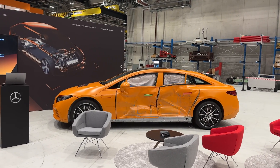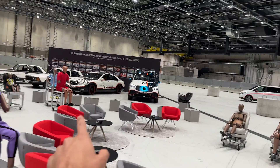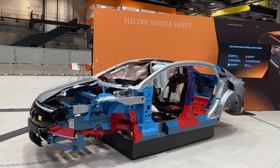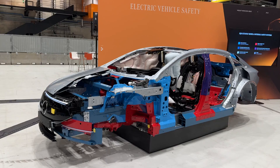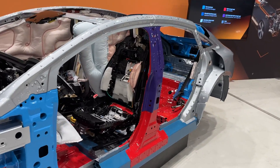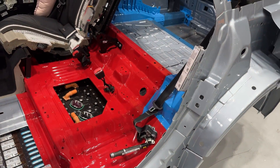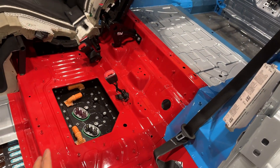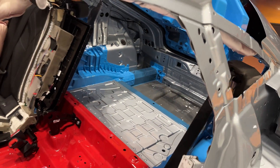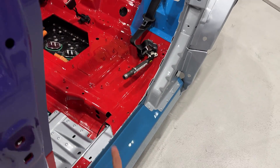Mercedes-Benz has prepared a cutaway model of the new EQS, a few dummies, and the ESF experimental safety vehicles. The cutaway is based on the EQS limousine with Drive Pilot Level 3, identifiable by the LiDAR sensors. The colored parts show the specific materials used: red is high-strength steel, bright blue is cast aluminum, there's also normal aluminum sheet metal, hot-formed ultra-high-strength steel, and extruded aluminum parts.